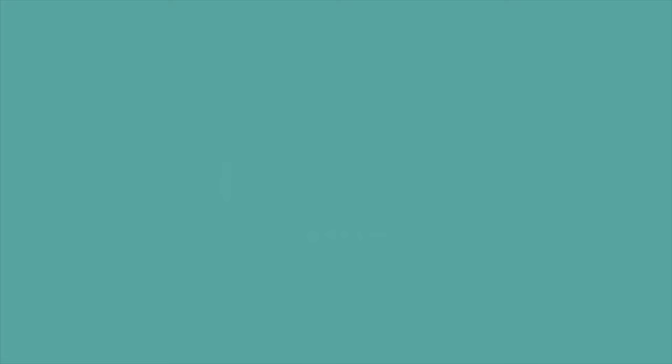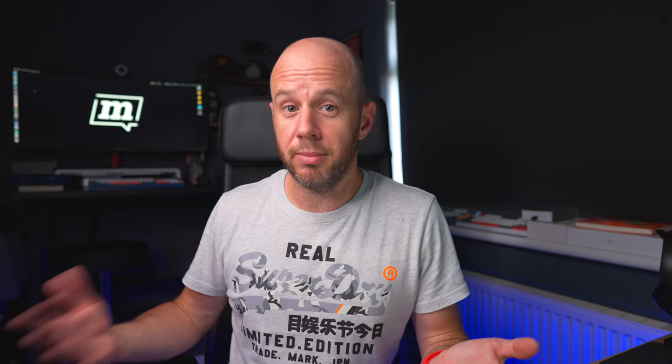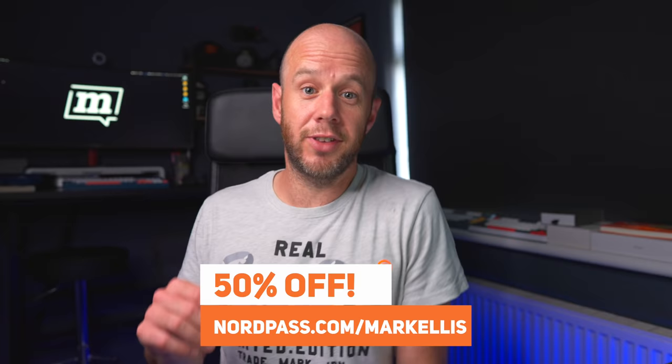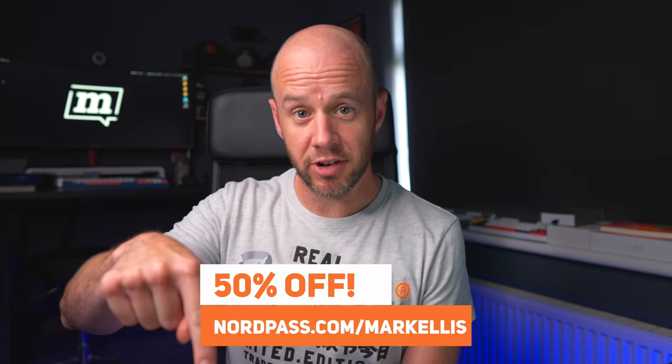A quick note about this video's sponsor, NordPass. It's an awesome tool I use all the time — it stores credit card details and login details, making signing up to new services super fast. It works on desktop and mobile and is browser independent. For a limited time you can grab a two-year NordPass premium plan with 50% off at nordpass.com/MarkEllis or use the code 'Mark Ellis' at checkout. They'll also give you a month free, but this promotion ends on the 1st of August. Link in the description.